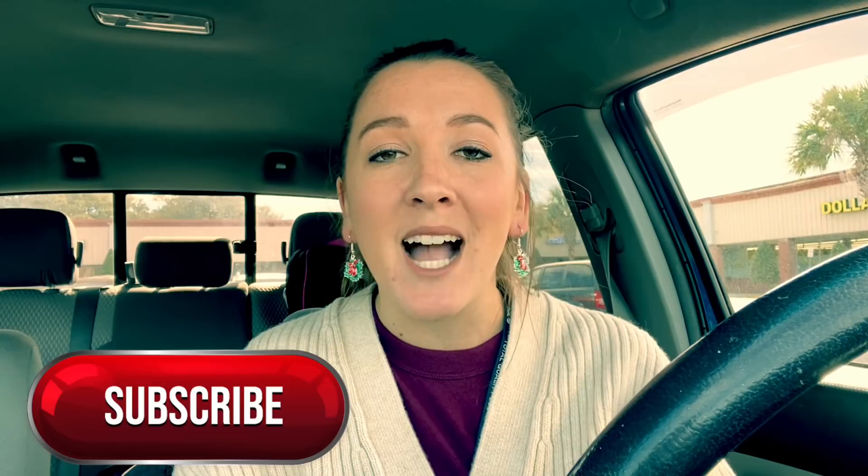Hey guys, it's Brie the Coupon Queen, welcome back to my channel. It's time for another $5 challenge at our local Dollar General. If you're new to my channel, a $5 challenge is where we go inside Dollar General, use all digital coupons, and see how many items and deals we can grab for just about five dollars plus taxes out of pocket.